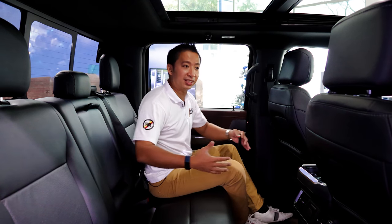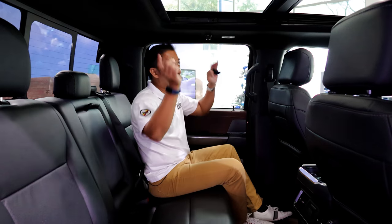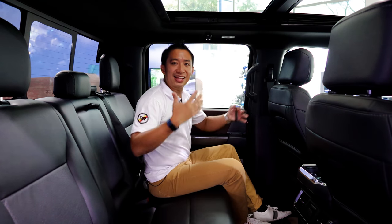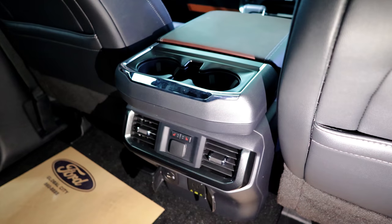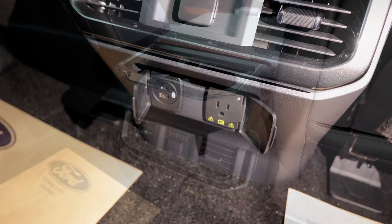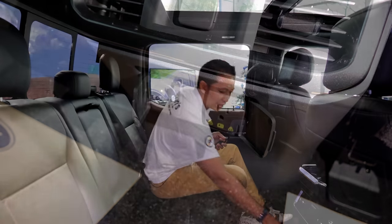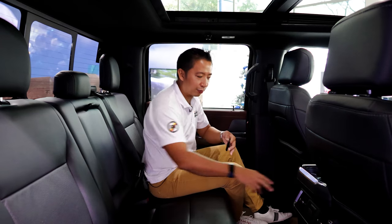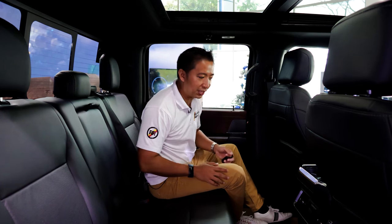When it comes to amenities in the backseat, we do get a bunch. We have the panoramic sunroof for that nice airy feeling in the back, plus a pair of AC vents, a couple of cup holders, some charge ports, a 12-volt outlet, USB charge ports, and even a home socket. Plus, we also have heated seats for the rear passengers — though that's not really going to be needed here in the Philippines.